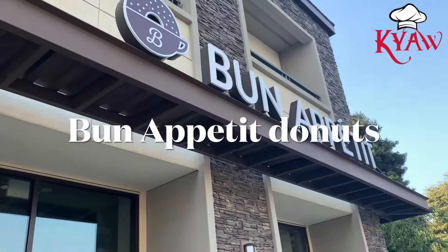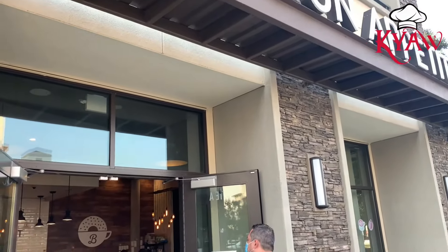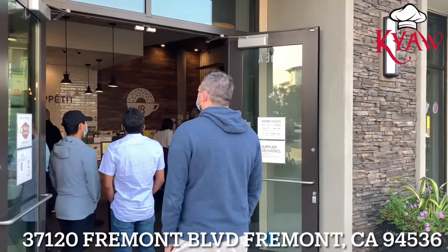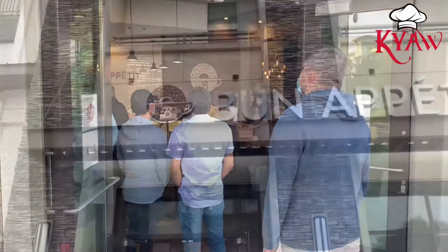Hi everyone, welcome back from Jok Kitchen. Today I would like to introduce one of the very famous doughnut places called Bun Appetit.